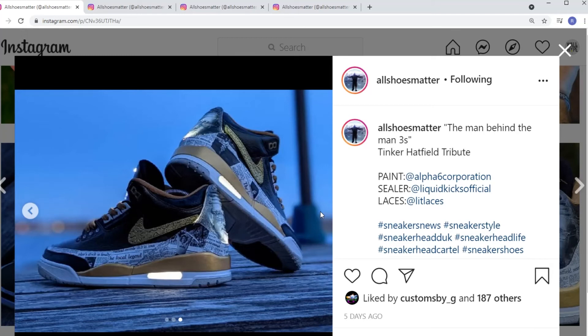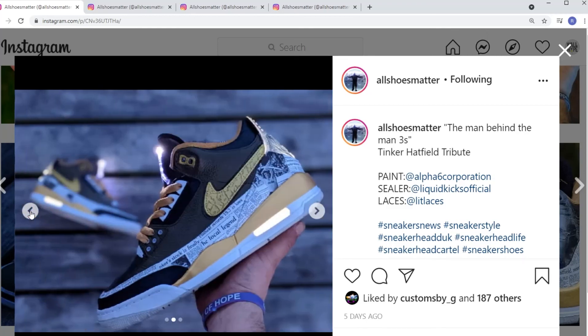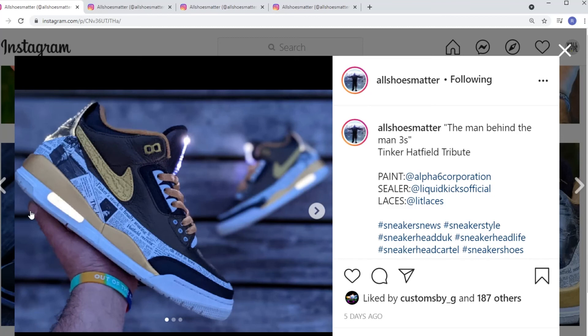By far, out of all his work, these are my all-time favorites. Check out his Instagram — All Shoes Matter — he seems to be working on a range of shoe customizations. The clear tabs, the lights, the whole story behind it — the newspaper articles on the shoe tell a story. That concept itself is dope. I've seen it done by other artists, but I think he pulled this one off nicely, and it's fitting as a tribute to Tinker.